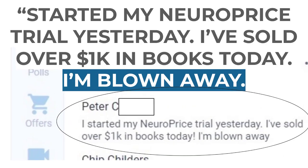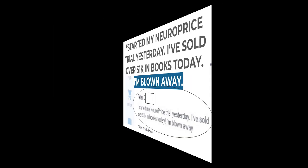Next up, this person says: 'I started my NeuroPrice trial yesterday. I have sold over $1,000 in books today. I am blown away.' I have to be honest — I don't know if we can take full credit for this. $1,000 in a day is pretty incredible. But if that's what the person's saying, I have to believe them.